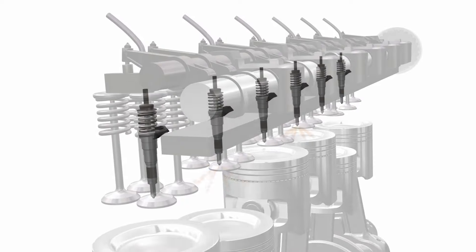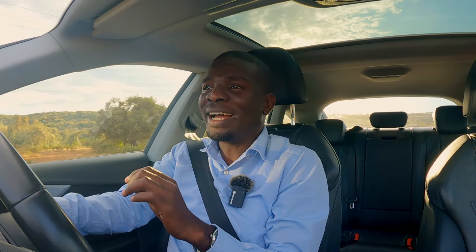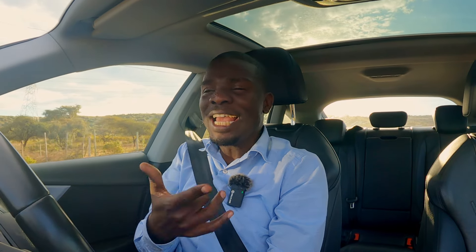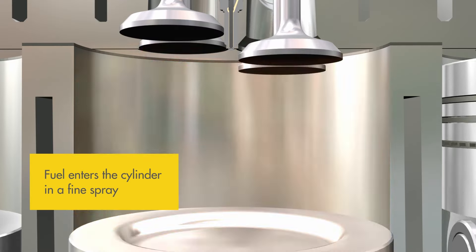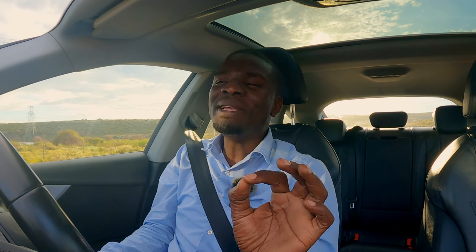Let's get technical for a minute. Shell Fuel Save is not just fuel — it's a meticulously crafted triple action formula, and that triple action is not a marketing gimmick, it's proven science. One: it protects your engine from corrosion. Two: it protects your engine from wear. And three: it cleans all the carbon deposits. Kuwa Mjanja — feeding this car with Shell Fuel Save is equivalent to serving yourself a Michelin-starred meal from a professional chef.